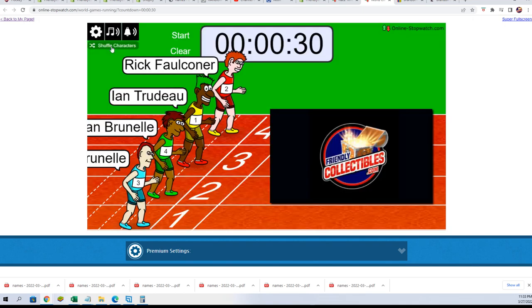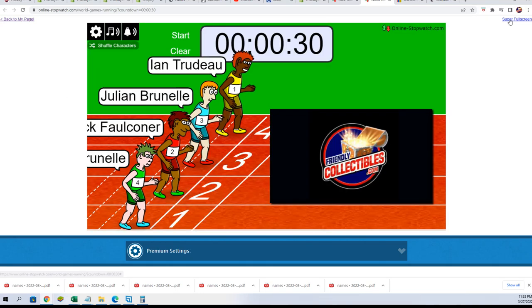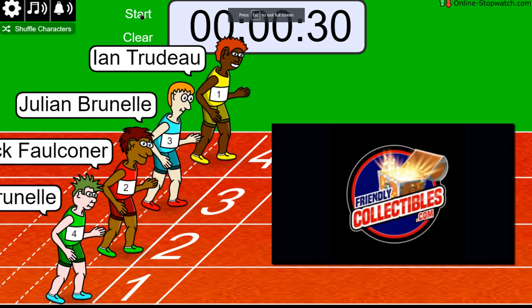Shuffle seven times: two, three, four, five, six — lucky number seven. On your mark, get set, go.